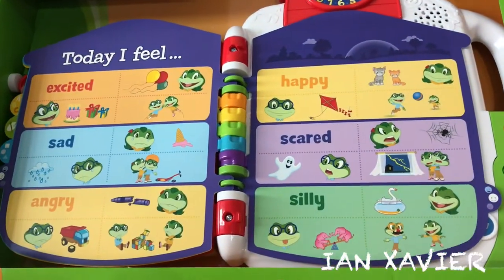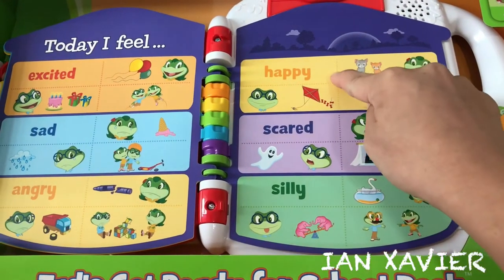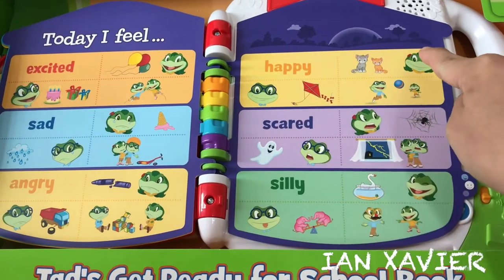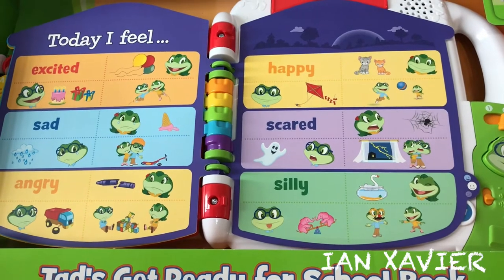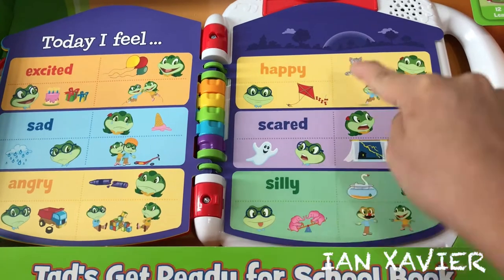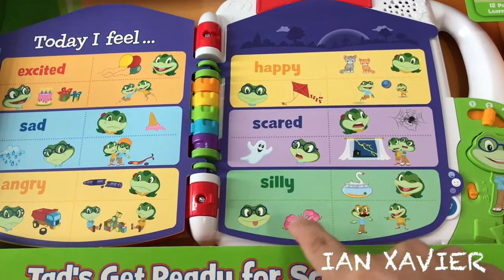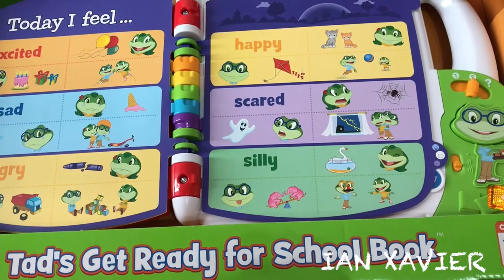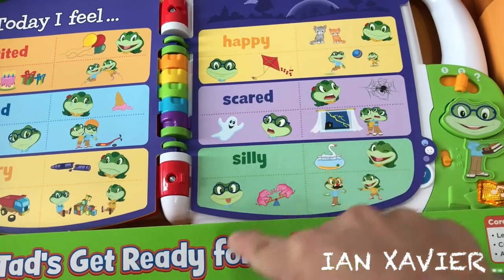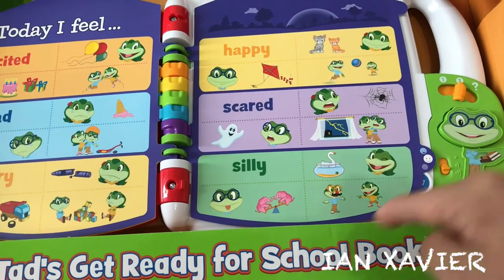Today I Feel. Touch the pictures to hear about feelings and emotions. Do kites make you happy? Do kittens make you happy? What do you do when you feel happy? Do you think this picture is silly? What do you do when you feel silly?